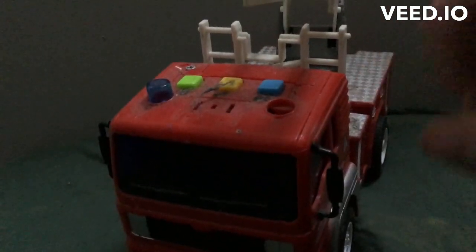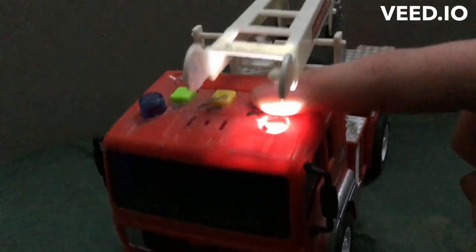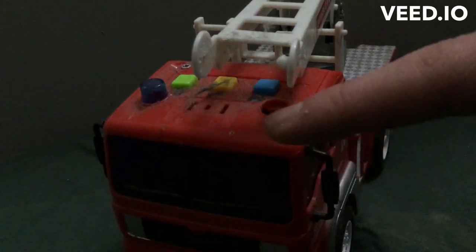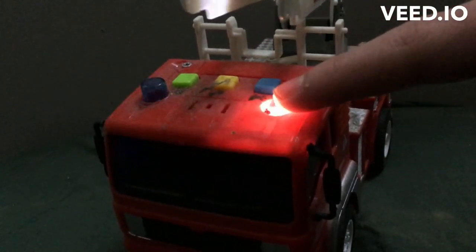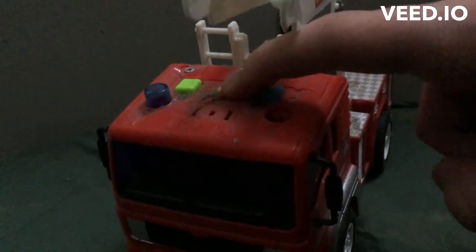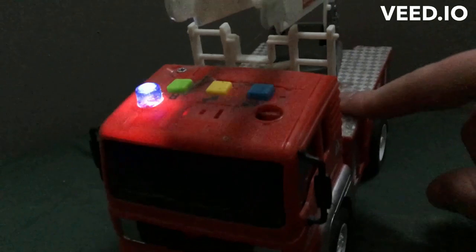Let's just move the crane. So we're going to press the blue button. The blue button lights up these lights. As you can see, one of the lights has gone off. And the yellow one has the horn, and the green one is the backup.